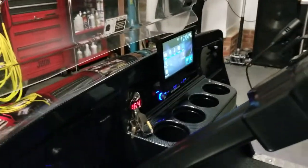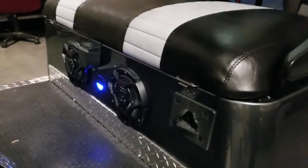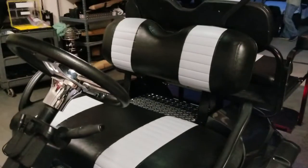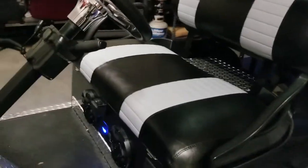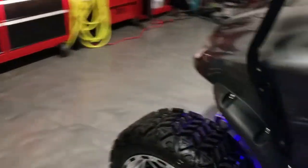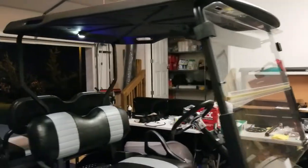Real nice-looking carbon fiber dash, flip-out radio screen, the blue underbody lights, LED courtesy light on the cabin here. Those seat covers man, wow. Custom steering wheel, diamond plate all the way around, and a courtesy light overhead.